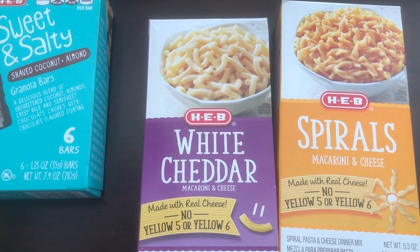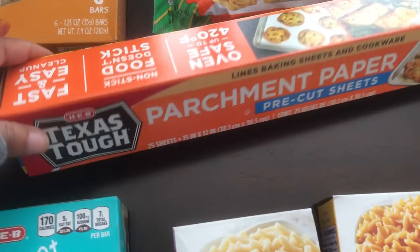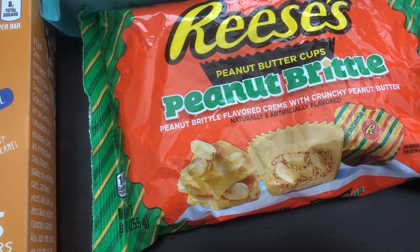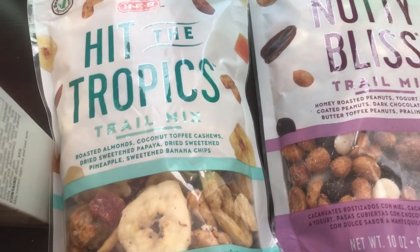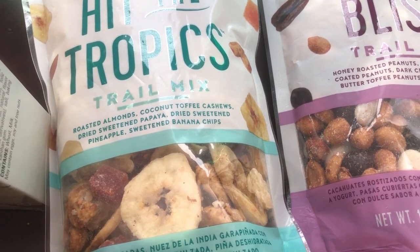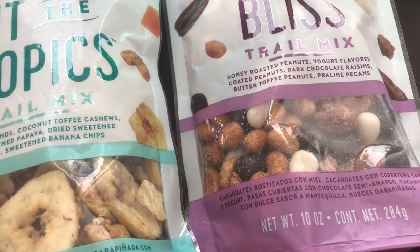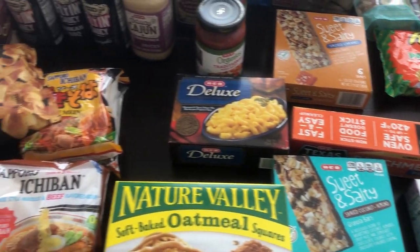I grabbed a couple of boxes of their macaroni and cheese — white cheddar and spiral. I grabbed some pre-cut parchment paper sheets. Then I saw these peanut brittle-flavored Reese's — I love Reese's and I love peanut brittle, so that sounded great. I got a couple of trail mixes: Hit the Tropics for Howard, with roasted almonds, coconut toffee cashews, papaya, pineapple, and banana chips; and for me, the Nutty Bliss with honey roasted peanuts, yogurt-flavored peanuts, dark chocolate raisins, butter toffee peanuts, and praline pecans.